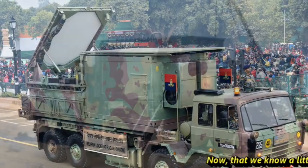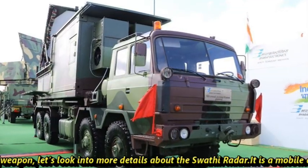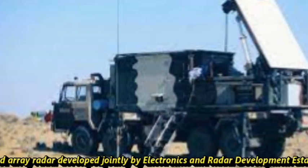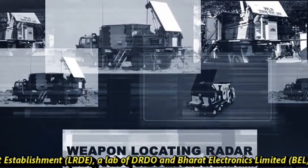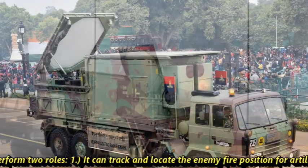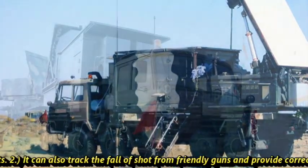Now let's look into more details about Swathi Radar. Swathi is a mobile artillery locating phased array radar developed jointly by the Electronics and Radar Development Establishment (LRDE), a lab of DRDO, and Bharat Electronics Limited (BEL). It can perform two roles: first, it can track and locate enemy fire positions for artillery, mortars and rockets; second, it can track the fall of shot from friendly guns and provide corrections to counter fire.